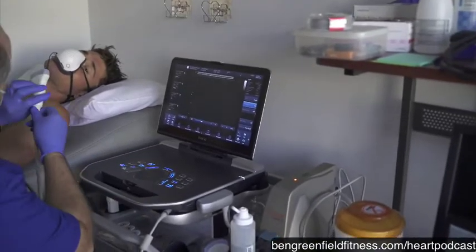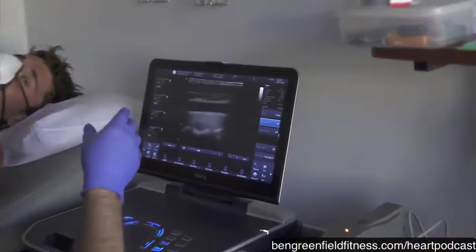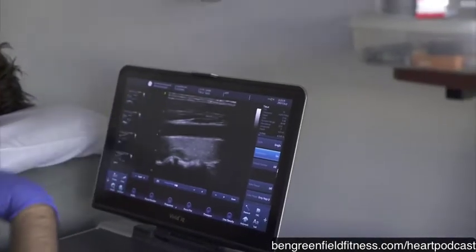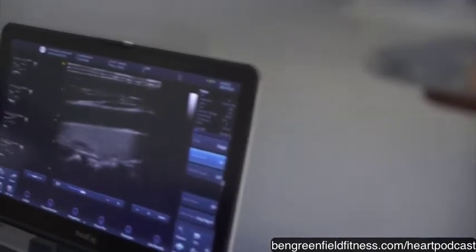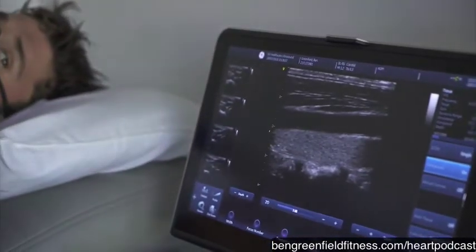Same type of parameters with the echocardiogram that we did. We have the color so we can see the blood flow actually going through the artery, and then we have the Doppler, so we're going to actually get to hear the blood flow going through.